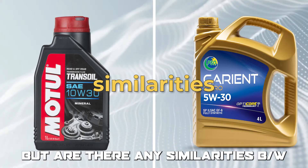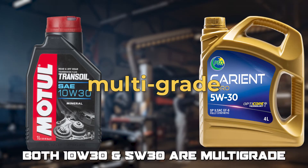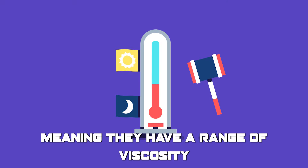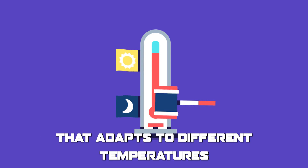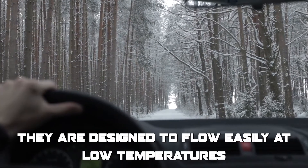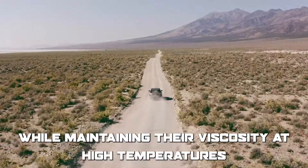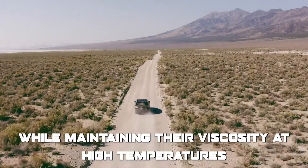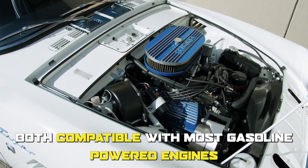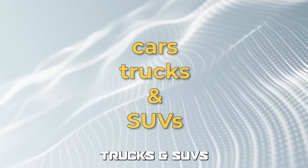But are there any similarities between 10W30 and 5W30? Both are multi-grade, meaning they have a range of viscosity that adapts to different temperatures. They are designed to flow easily at low temperatures to provide quick engine startup and lubrication, while maintaining their viscosity at high temperatures to protect the engine from wear. They are also both compatible with most gasoline-powered engines, including cars, trucks, and SUVs.